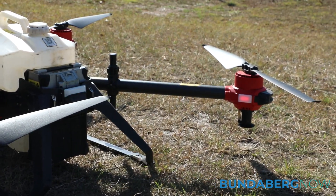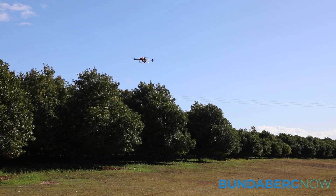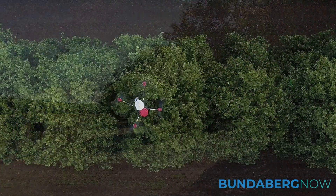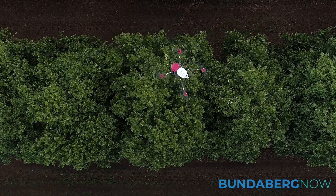We're flat out with them now and starting to get into swarm operations — we can fly five drones at once, pretty much full time across many different farms. We range from corn and sweet potatoes to orchards, and even seeding operations.